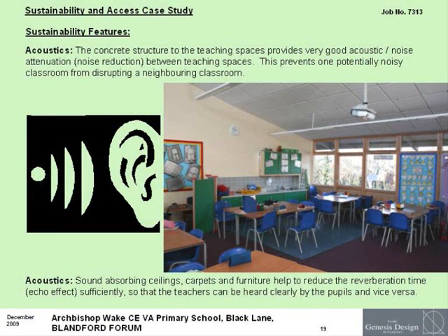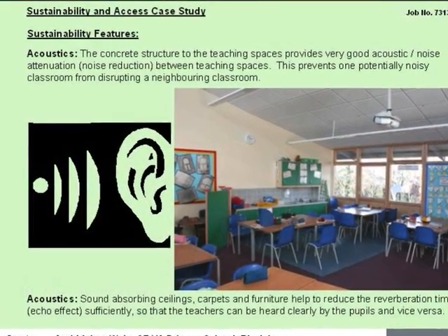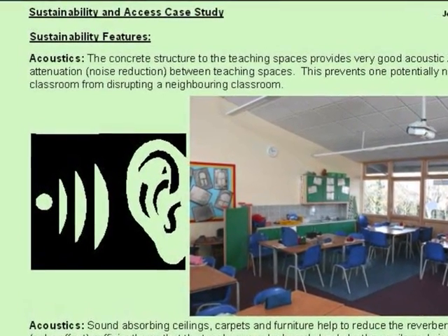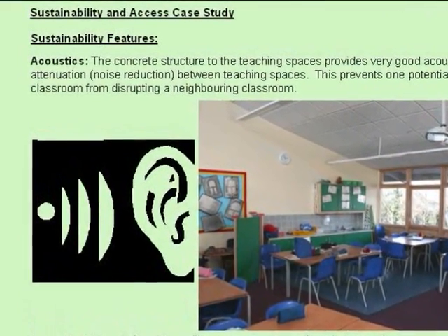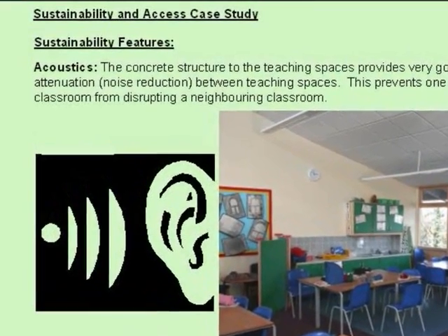The heavy concrete structure to the teaching spaces prevents one potentially noisy classroom from disrupting a neighbouring classroom. Sound absorbing ceilings, carpets and furniture help to reduce the reverberation time so that the teachers can be heard clearly by their pupils and vice versa.